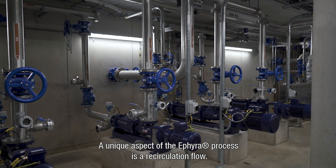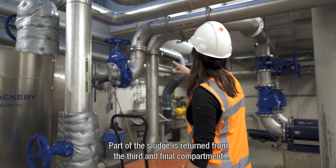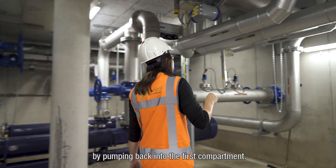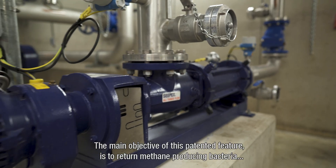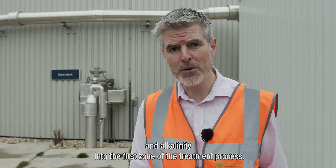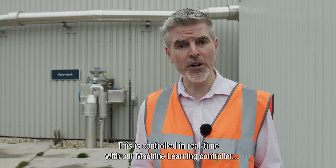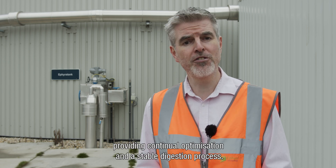A unique aspect of the ETHIERA process is the recirculation flow. Part of the sludge is returned from the third and final compartment by pumping back into the first compartment. The main objective of this patented feature is to return methane-producing bacteria and alkalinity into the first zone of the treatment process. This is controlled in real-time with our machine learning controller, providing continual optimisation and a stable digestion process.